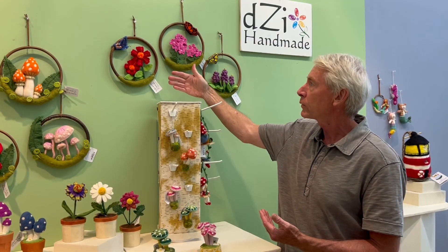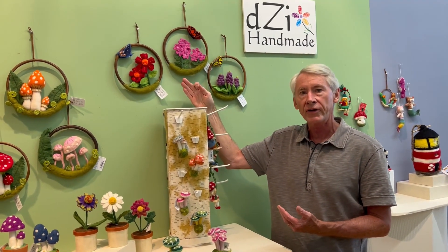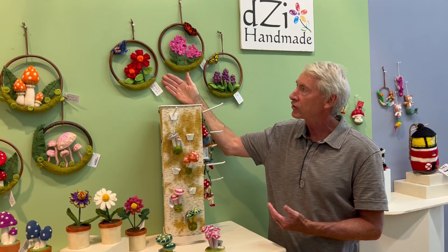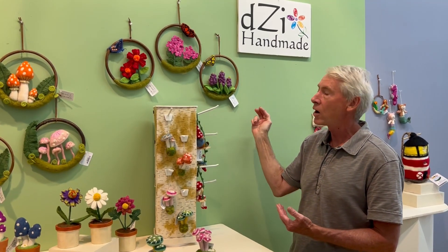And in flowers, we now have these natural cane pollinator rings with the Fritillary Butterfly and Mexican Sunflower, the Monarch with Milkweed, and the Swallowtail with Wild Lupin.